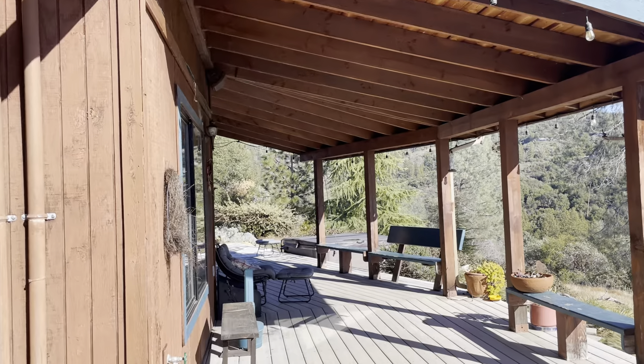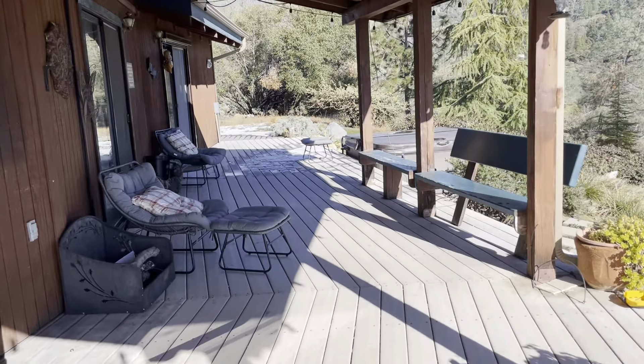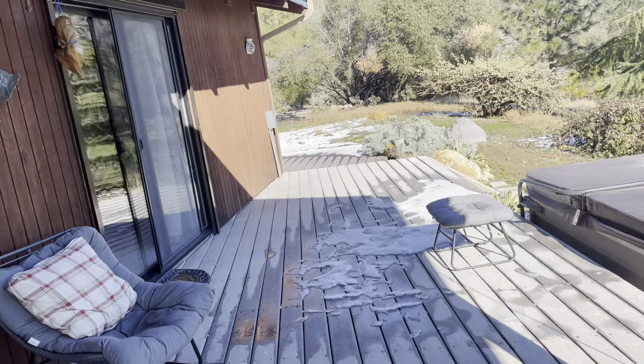Now on these decks there are some issues of dry rot underneath. This is the artificial decking that lasts for 80 years they say, but the wood supports underneath do go out. So we'll need some repairs there.